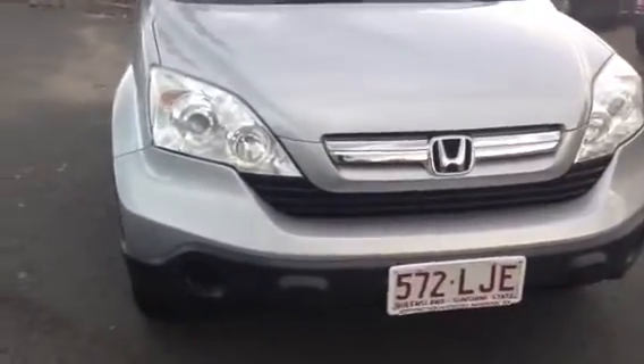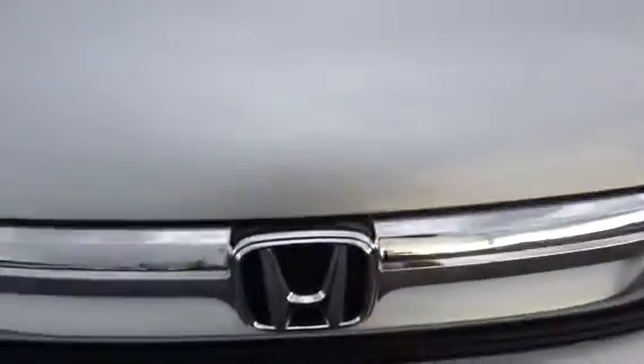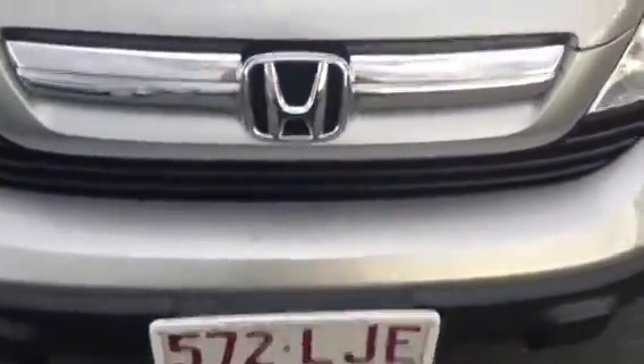We'll start off at the front and I'll show you the bonnet. As you can see, it's a beautiful silver colour. It's a little bit clearer in person than what you're going to see on the video, but from what I can see, there are no markings, scratches or dents on the bonnet. You've also got the nice chrome, shiny Honda sign.